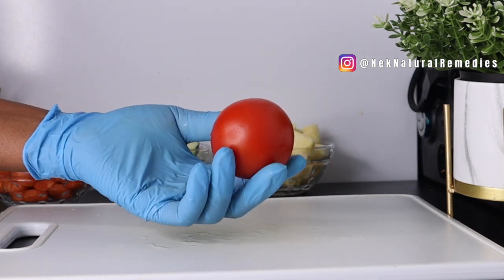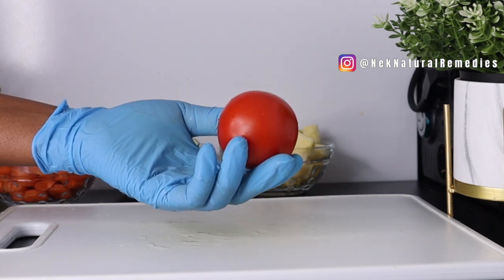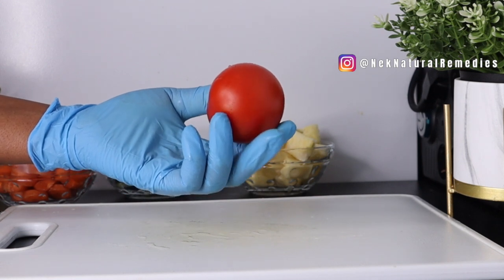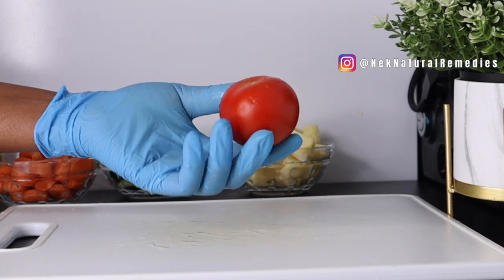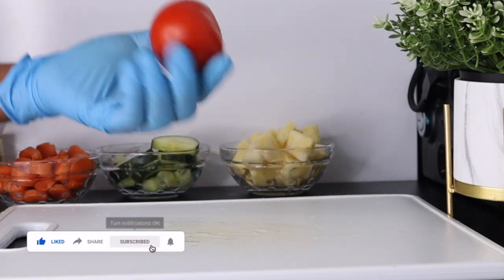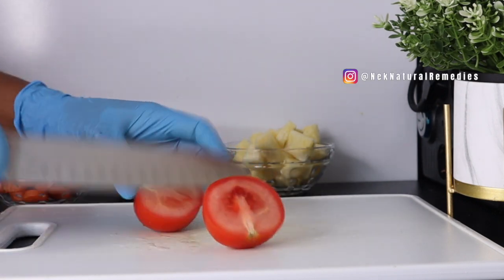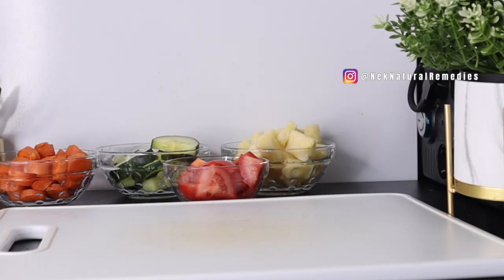Tomato treats acne, reduces blemishes and blackheads, and also treats dark circles and oily skin. Vitamin C present in tomato boosts collagen production to improve skin elasticity and make it firm and youthful. I've already washed the tomato so I'm going to cut it and set it aside.